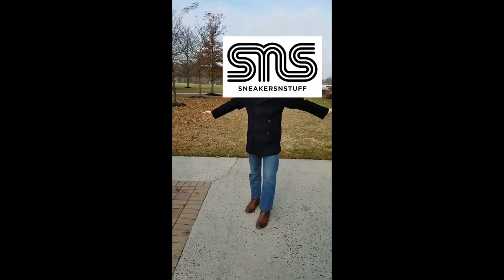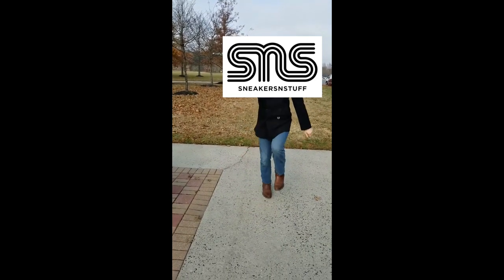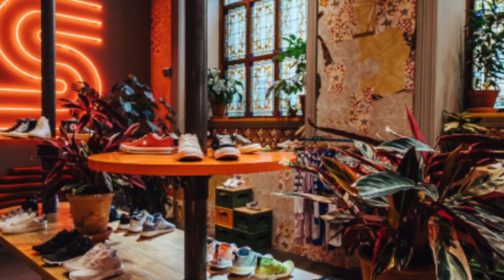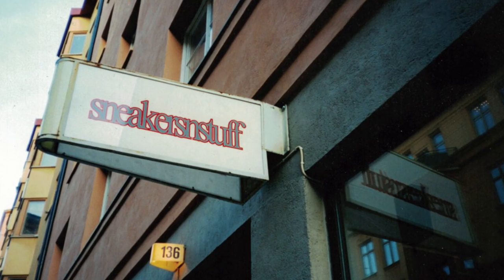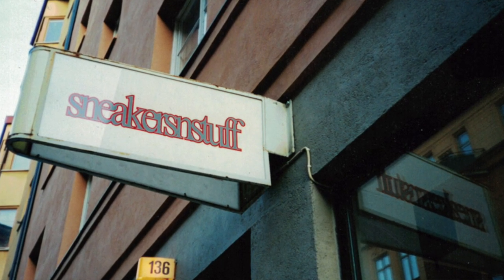A little bit about the backstory: the collab is SNS celebrating their first store they opened 20 years ago, so it's a 20-year anniversary. The colorway was inspired from the interior of the store and the classic SNS logo. The shoes are actually not that bad — I like them, I would wear them, but I don't think I'm gonna go for them.